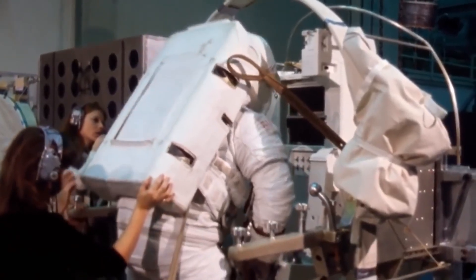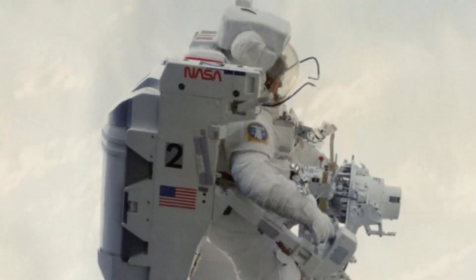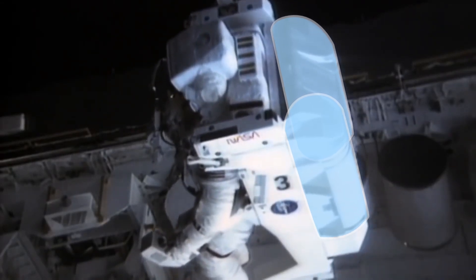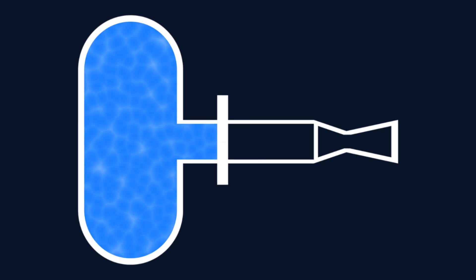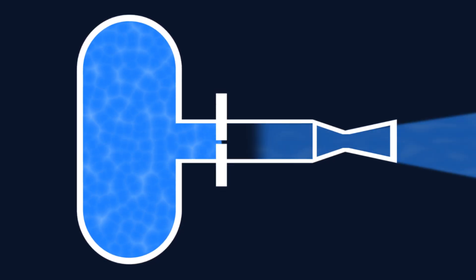The jetpack itself was shaped like a large backpack which would attach onto the life support system on the astronaut's spacesuit. It featured two large aluminum tanks, each containing 9 kilograms of nitrogen. This nitrogen would be used as a propellant for the 24 thrusters placed around the jetpack. These were cold gas thrusters which would simply let out tiny bursts of nitrogen to produce thrust.